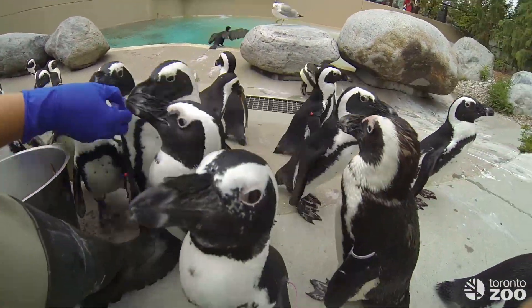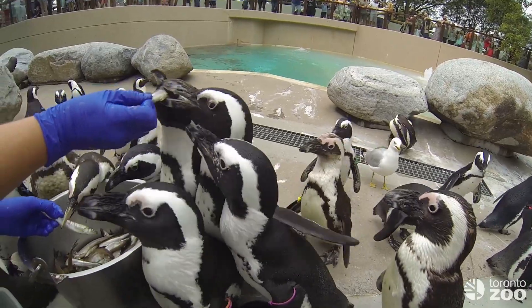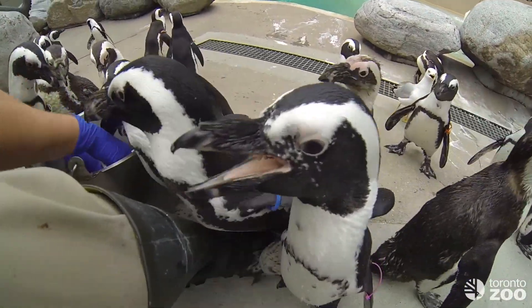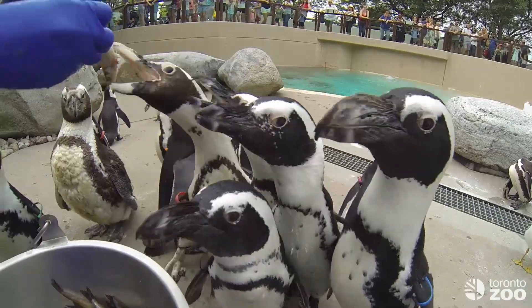This is their second feed of the day — they get three feeds: breakfast, lunch, and dinner. The way we're able to tell everyone apart is generally by their wing bands, but also there are a couple of characteristics we can pay attention to. This little individual right here, his name is Scooby-Doo, and he has freckles, so you can tell him apart.